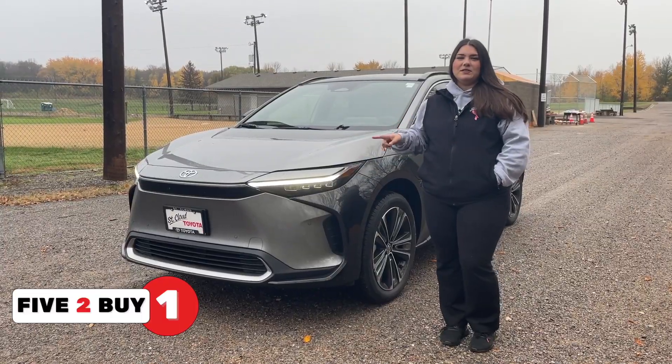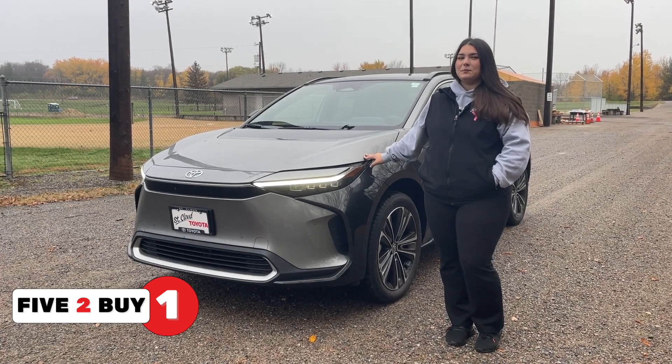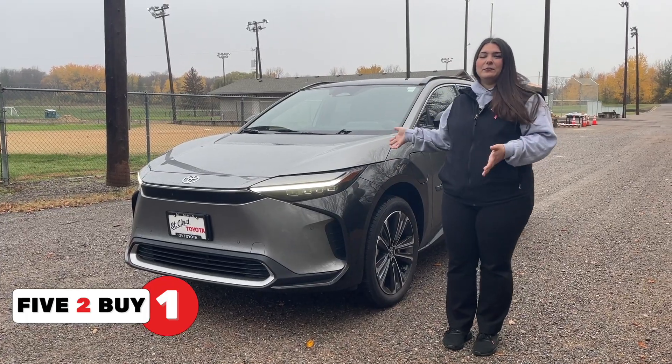Reason number one: the BZ4X is Toyota's first all-electric SUV, and the BZ stands for Beyond Zero. So if you care about the state of our planet right now, zero emissions really help.